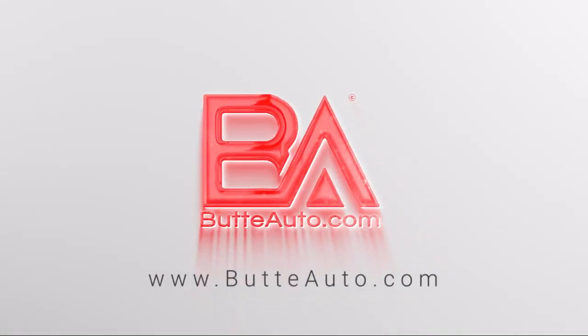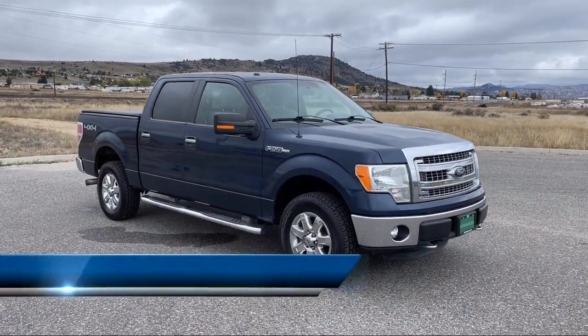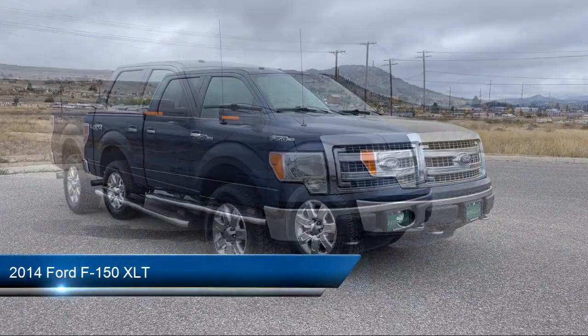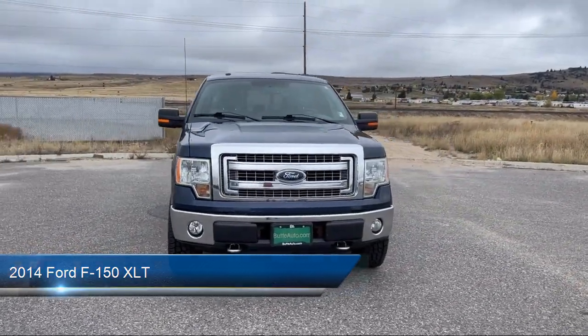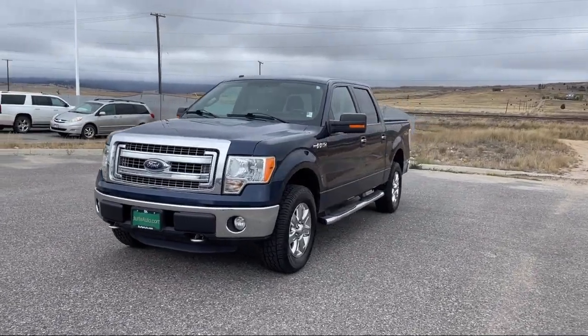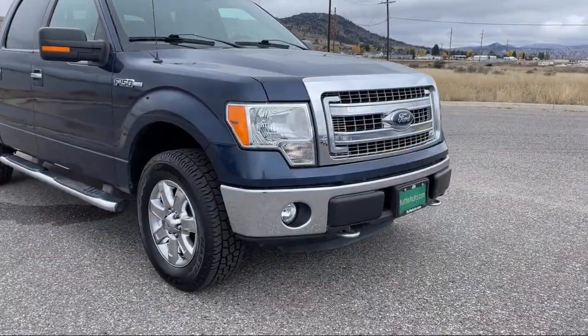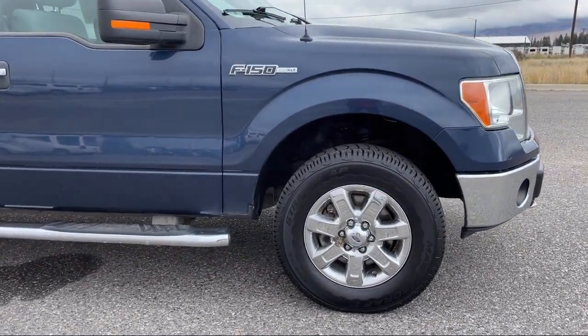Welcome to Butte Auto, and here's a more in-depth view of one of our vehicles from our huge selection. It comes equipped with Advanced Track Electronic Stability Control, Hill Start Assist, Climate Control, Rear View Camera, Sirius XM Satellite Radio, Fog Lights, Airbag Occupancy Sensor, and Trailer Sway Control.